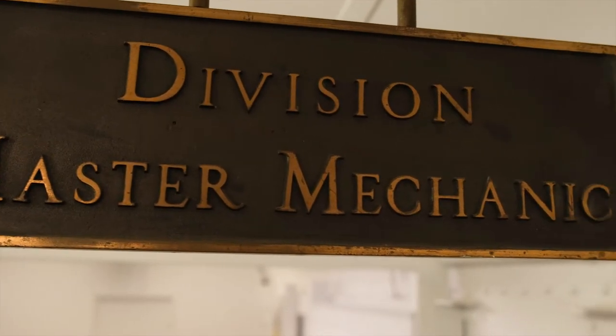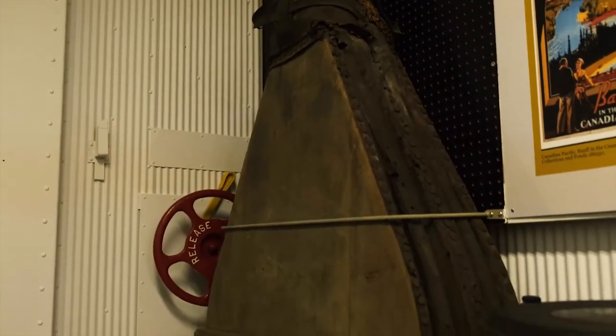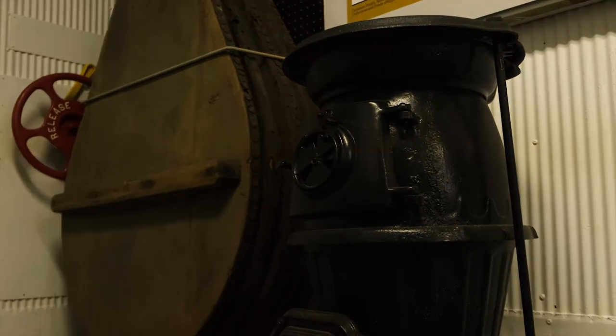Finally, our baggage car also houses our bellows, which were used to stoke flames in a steam engine. These are one of the oldest artifacts in the museum and are so big that they would need two to four men to use.